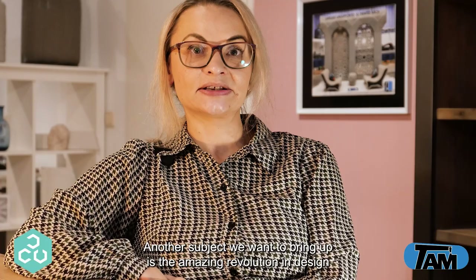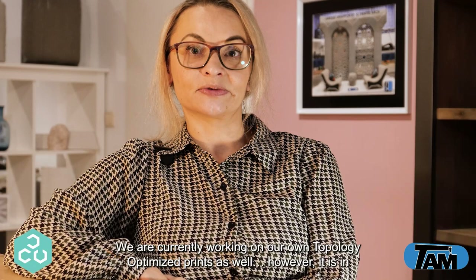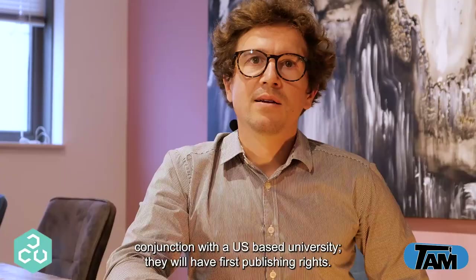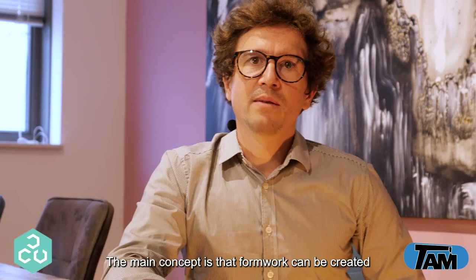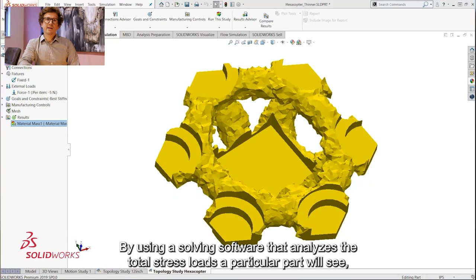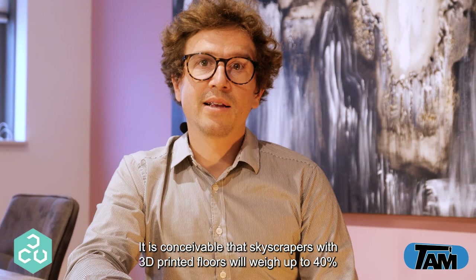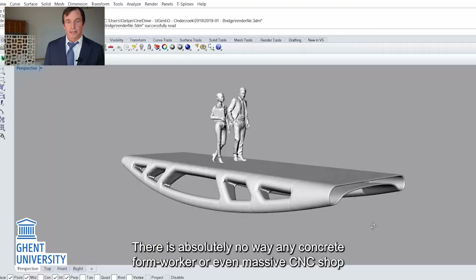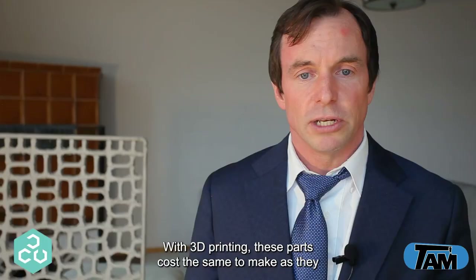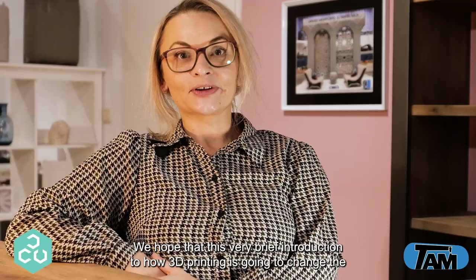Another subject we want to bring up is the amazing revolution in design referred to as topology optimization. The main concept is that firmware can be created so that the absolute minimum amount of concrete and reinforcement is needed to create elevated slabs such as floor separations and roofing systems. By using a solving software that analyzes total stress loads, all non-essential material can be removed from a given part. It is conceivable that skyscrapers with 3D printed floors will employ up to 40% less material than structures using current techniques. There is absolutely no way any concrete form worker or even a massive CNC shop with large mold milling capabilities can create parts like this without insane costs. With 3D printing, these parts cost the same to make as if they were just standard straight rectangles and cubes.